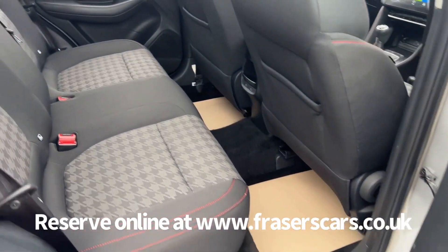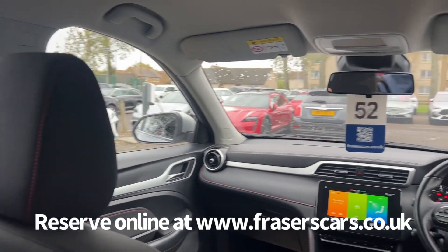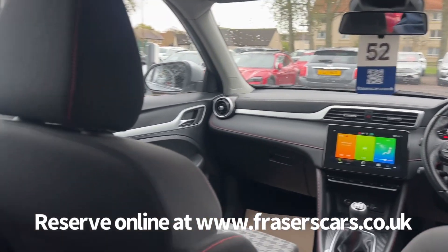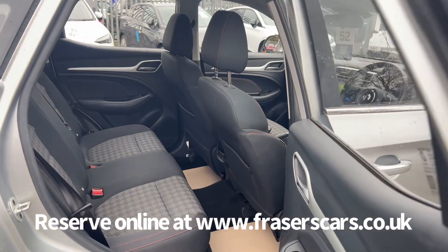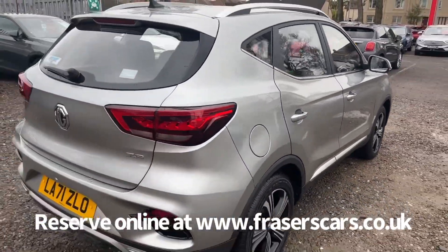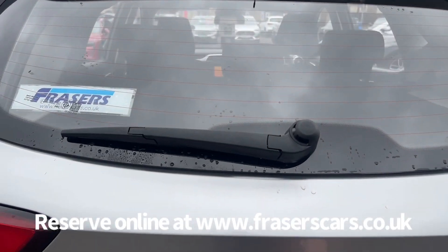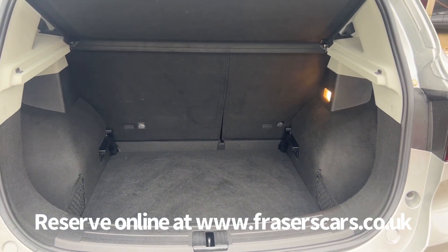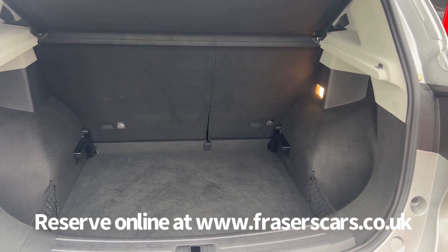In the back there are three three-point seat belts, and the outer rear seats have Isofix child seat preparation. The rear parcel shelf is present. It's a 60-40 split fold on the rear seats, and the boot floor can raise up a level if required as well.